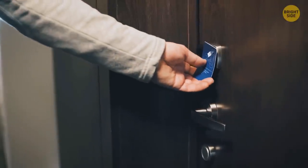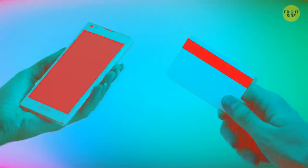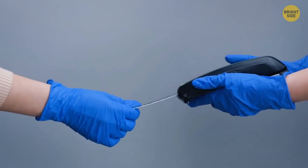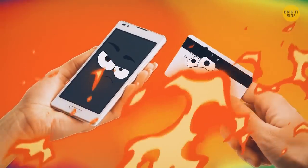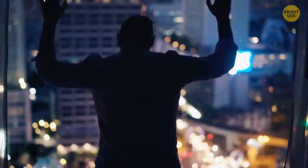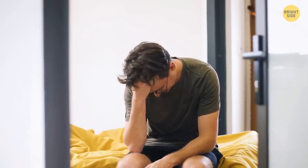If your hotel has card keys with magnetic strips, make sure you keep your card key apart from your cell phone and wallet. Card keys are designed for quick rewriting, so a fairly strong magnet like the one in your cell phone can erase your key card, and you won't be able to get back inside your room.